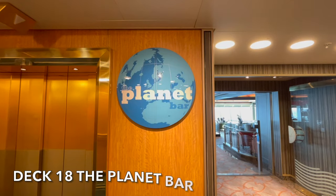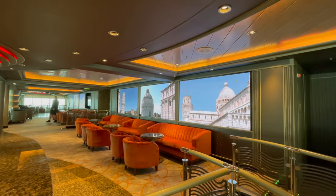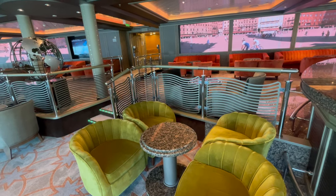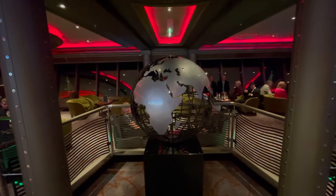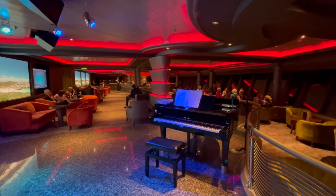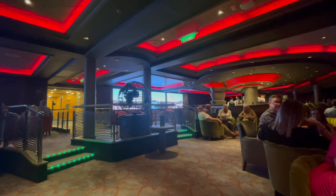Located right at the top of the ship on Deck 18 you'll find the Planet Bar. Isolated from many of the other bars and venues on Azura, this bar can often be missed. This chic bar with live pianist is the venue to head to for that evening drink or perfect cocktail. As the Planet Bar is located at the aft of Azura, it offers some exceptional sea views.